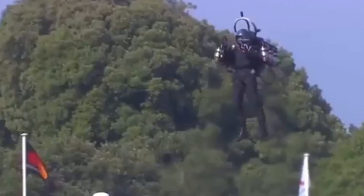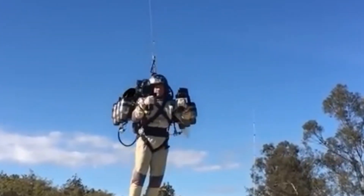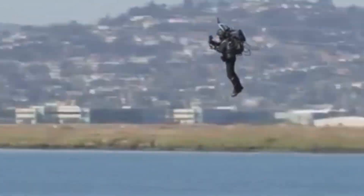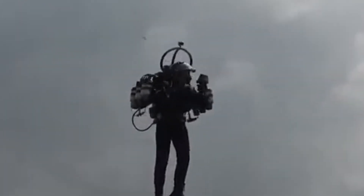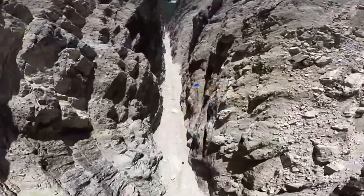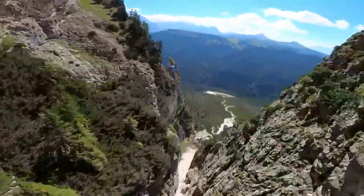Built in the 1960s by American engineers, the Bell Rocket Belt used hydrogen peroxide that created steam and oxygen gas for lift. It could fly for about 20 seconds, reach heights of 30 feet, and travel up to 60 miles per hour. It even made a famous appearance in the James Bond movie Thunderball. While it wasn't practical for long missions and never used in real combat, it proved that humans could fly with a machine strapped to their back — a huge step forward.